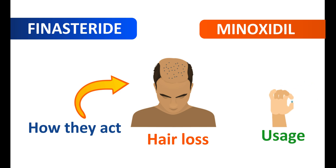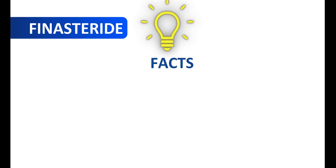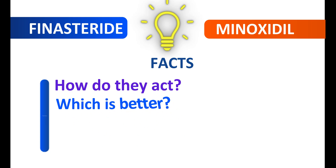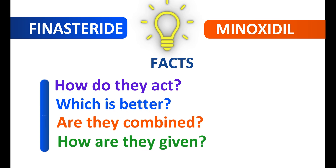For example, finasteride is given as an oral tablet whereas minoxidil is given by topical solution. In this video, we will discuss the different facts about finasteride and minoxidil — how do they act, which is better, are they combined, and how are they given. All such key facts we will discuss in this video.